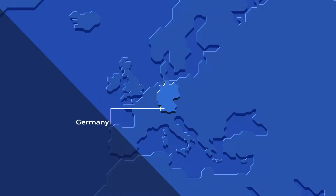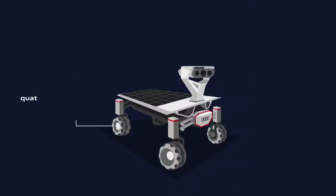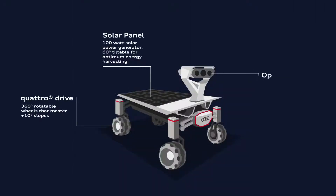PT Scientists, a private group of engineers and scientists, are working on mastering this journey, and Audi and Vodafone are supporting them on their mission to the moon.